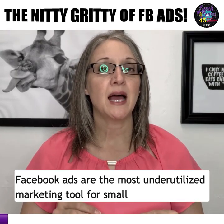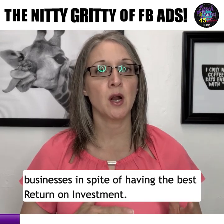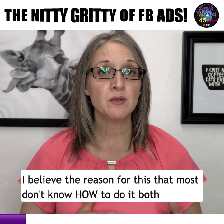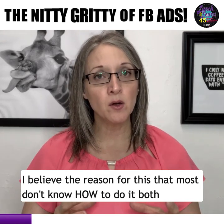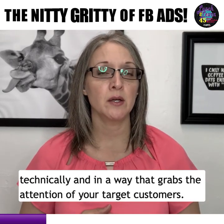Facebook ads are the most underutilized marketing tool for small businesses, in spite of having the best return on investment. The reason for this is that most don't know how to do it, both technically and in a way that grabs the attention of your target customers.